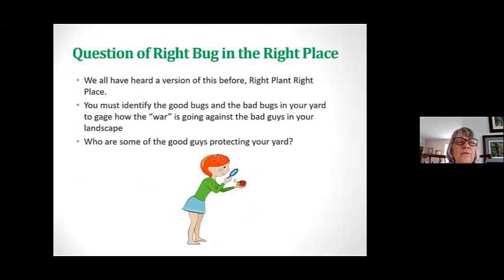It's sort of like when we talk about right plant, right place — it can be a question of the right bug in the right place as well. You must identify the good and the bad in order to gauge how the war in your yard is going. Some springs are horrible and others the Japanese beetles don't show up so much. So who's the good guy in your yard?